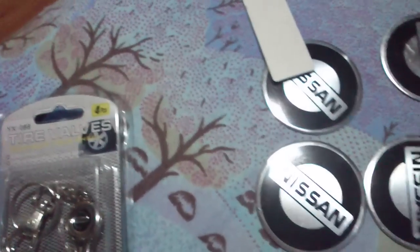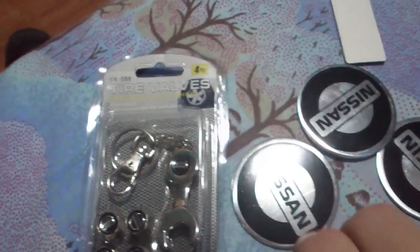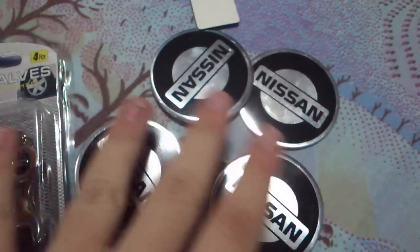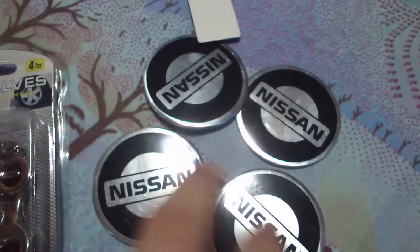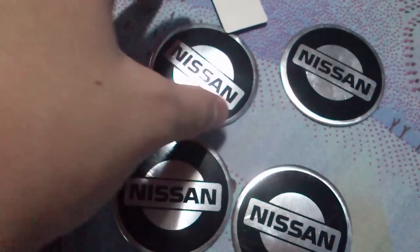Here are all my items one last time. These are for the rims — I don't really know what they are called, but you can understand what they are even if you don't know the name.